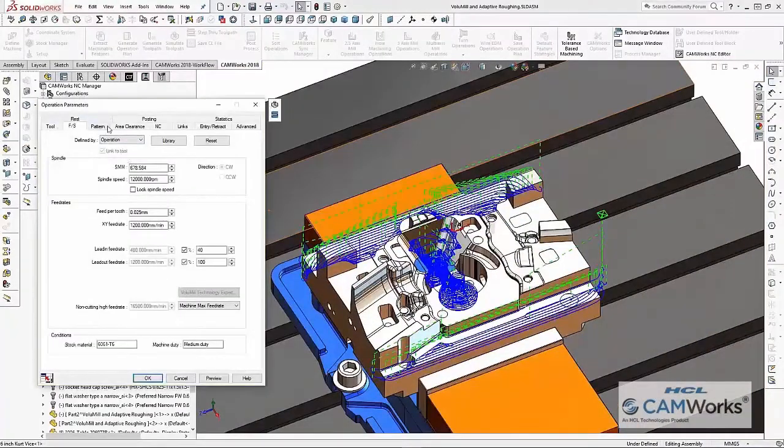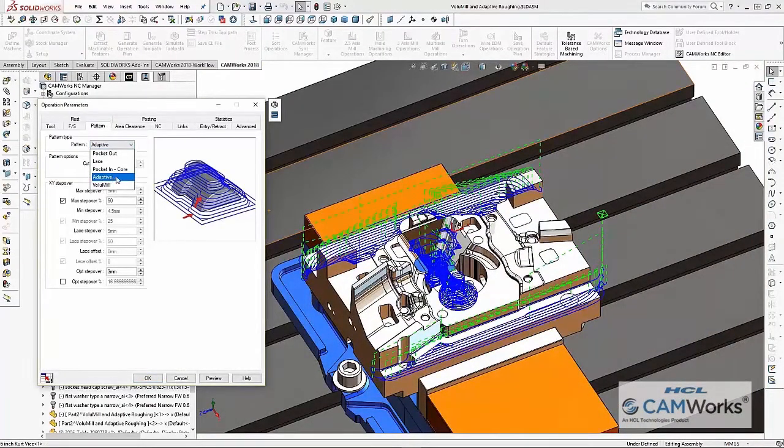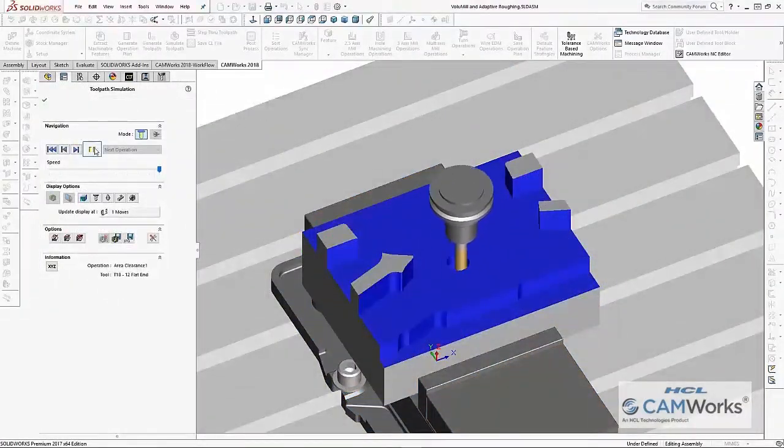ChemWorks 2018 also includes a new adaptive roughing routine available to all 3-axis users, to make high-speed machining faster and easier than ever.